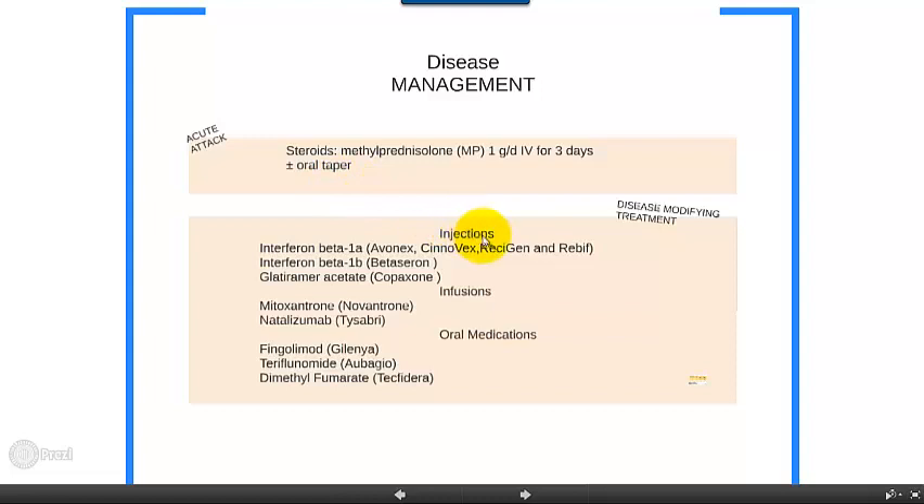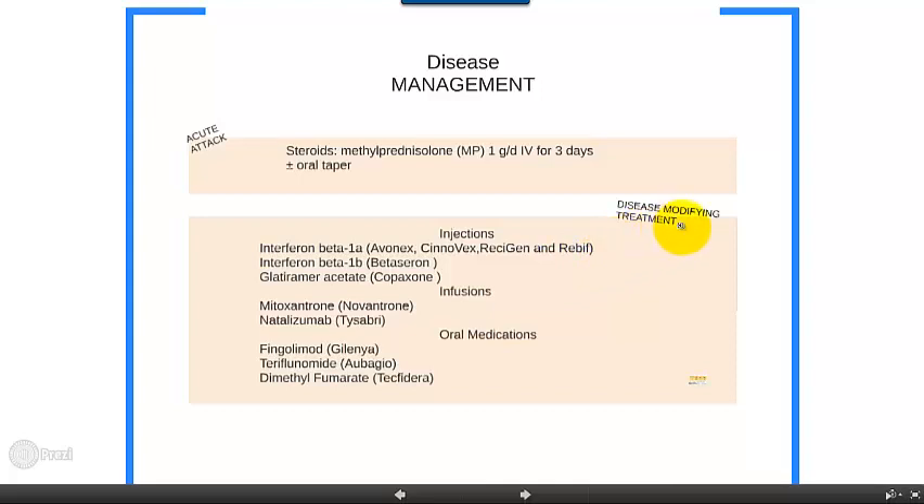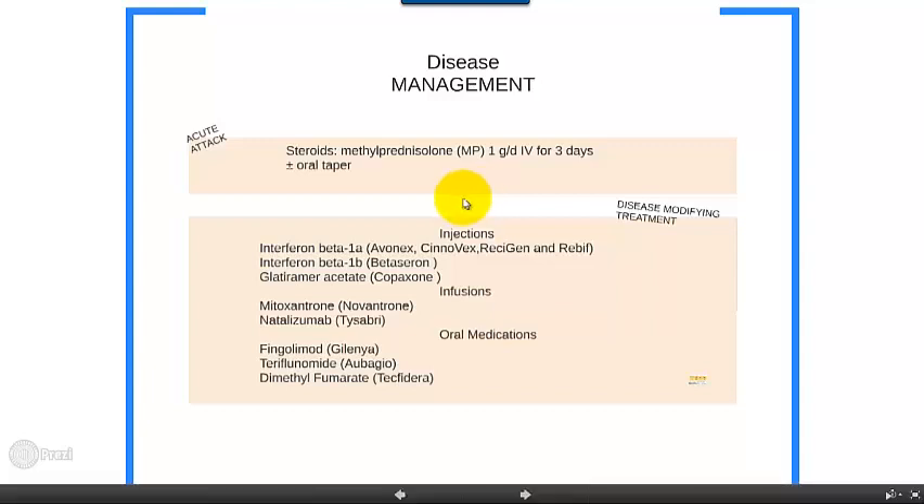More recent evidence shows that the oral taper is probably not adding a lot of benefit. More importantly, for the long-term course of the disease, there are several disease-modifying agents. I have to emphasize that the use of steroids does help to reduce the duration of any given attack, but it does nothing in terms of long-term prognosis of the disease. We'll talk about prognosis a little later on in this video.